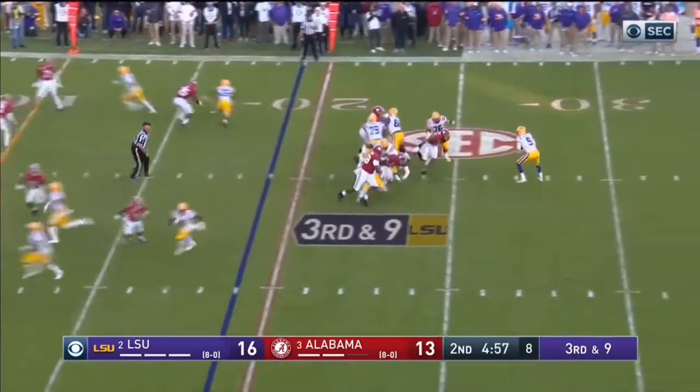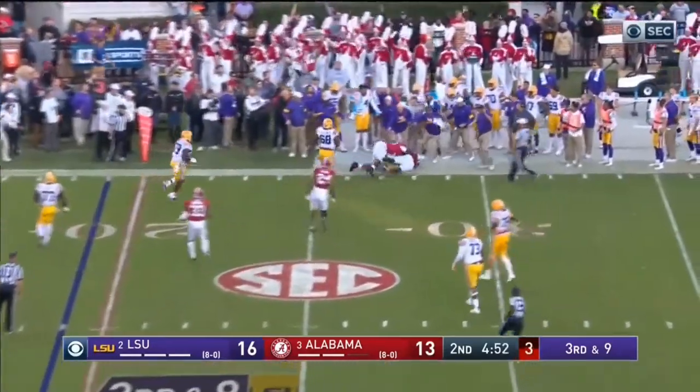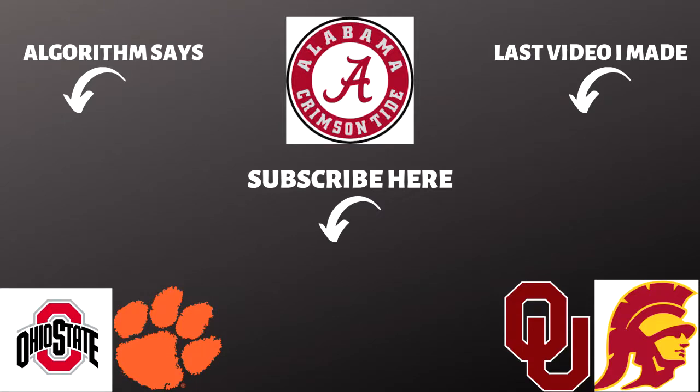I'm frustrated that Terrell Lewis didn't get any sacks in this game, because that's usually the only way people notice a pass rusher's play. Terrell Lewis deserves praise for how he played, but he hasn't really gotten it — so I made this video so you can see and appreciate it, whether you're an Alabama fan or an LSU fan. I can watch this level of pass rush all day. If you enjoyed this, watch the rest of the LSU-Alabama breakdown series, leave your comments below, and I'll see you next time.